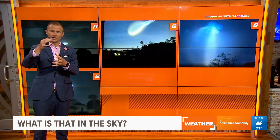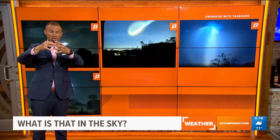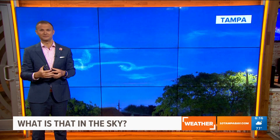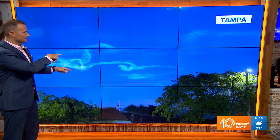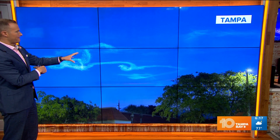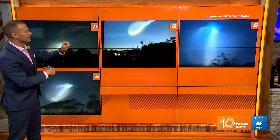What happens is the exhaust from the rocket launch goes high up into the clouds — we're talking like 40, 50, 60,000 feet above the earth's surface. Let's go back to those pictures — there we go, awesome.